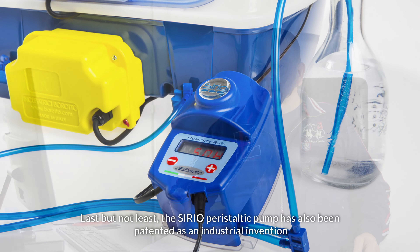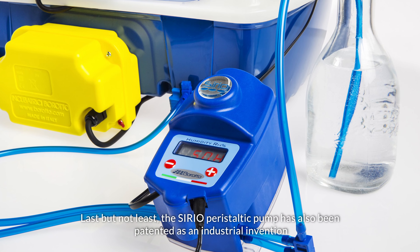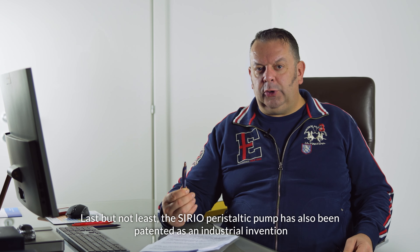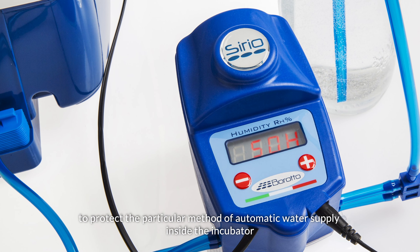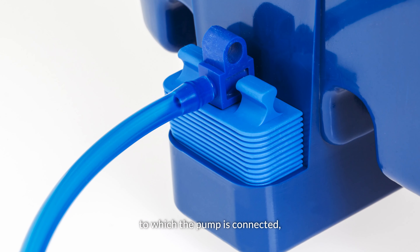The S-Irio peristaltic pump has also been patented as an industrial invention to protect the particular method of automatic water supply inside the incubator to which the pump is connected.